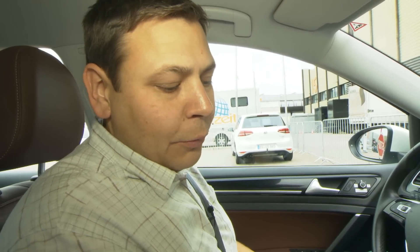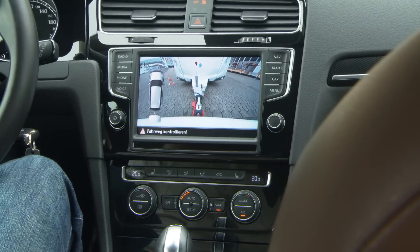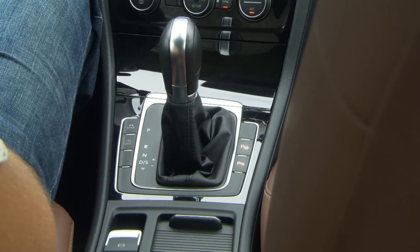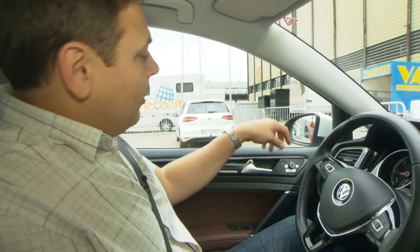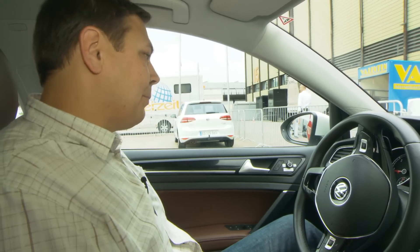All we have to do is first of all select reverse, and the camera on the screen tells us that we've got a caravan attached and gives us a little graphic of the car and caravan. We press trailer assist, and slightly uncomfortably the steering then starts to move, and I'm not allowed to touch it now, otherwise the system will disengage.